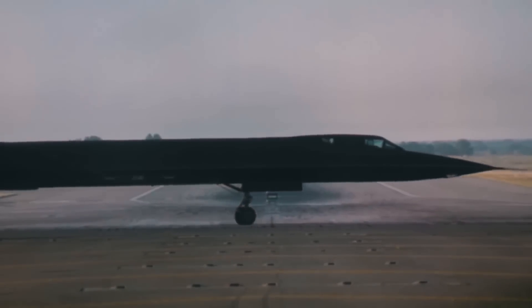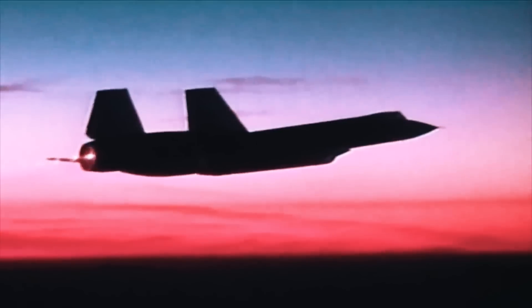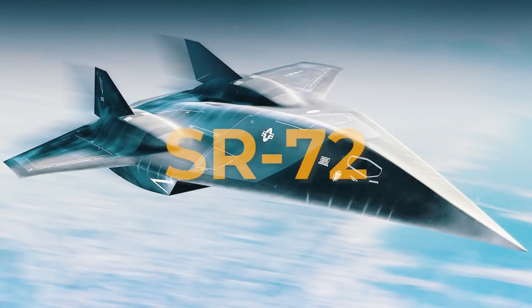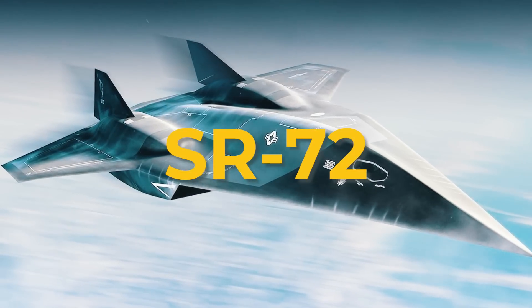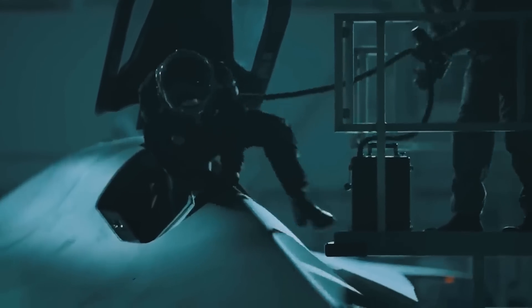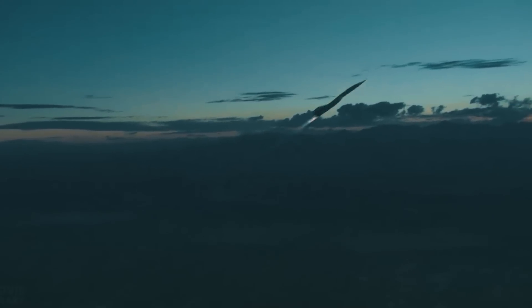The fastest aircraft in history now has a son, and it flies even faster. The new aircraft under development is known as the SR-72, and is everything the new indomitable fighter of the U.S. Air Force should be: hypersonic, stealthy, heavily armed, and with a mean, grim look.